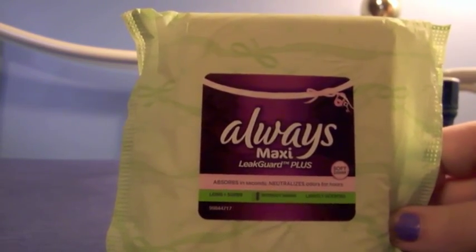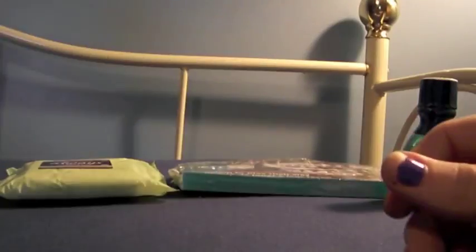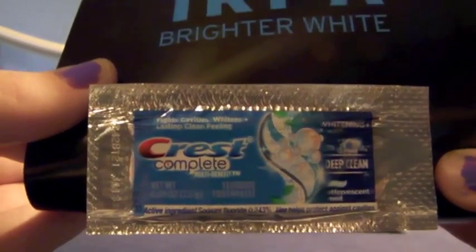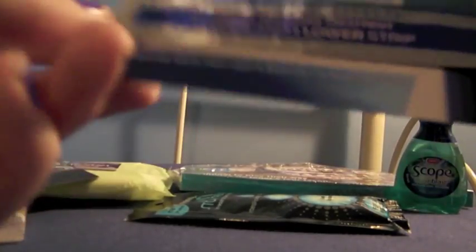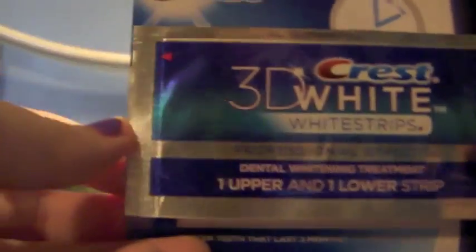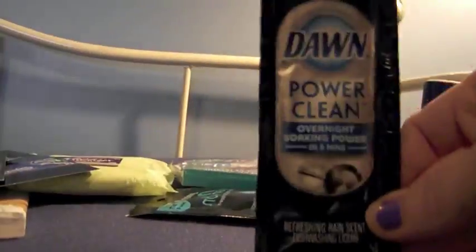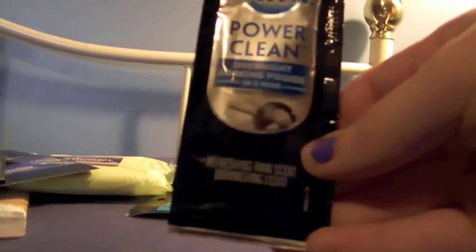I also got another Always Maxi LeakGuard, plus some Prilosec — the two tablets — again the Downy Unstoppables, six wipes of the Pampers Sensitive, a small thing of the Crest Complete toothpaste, another thing of the white strips — one upper, one lower — the Crest 3D toothpaste, and this Dawn Power Clean in the Refreshing Rain scent.